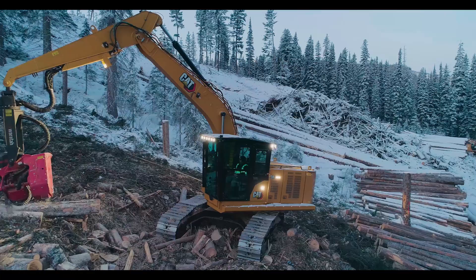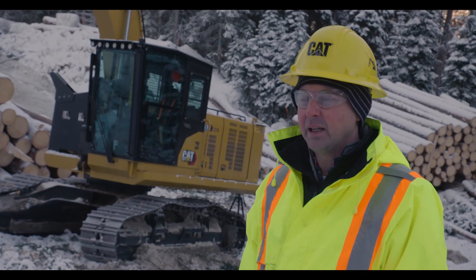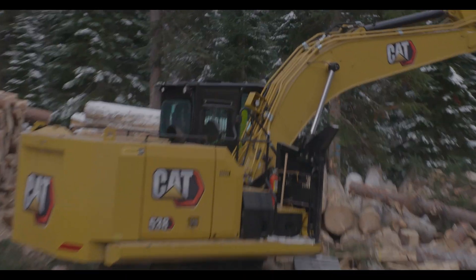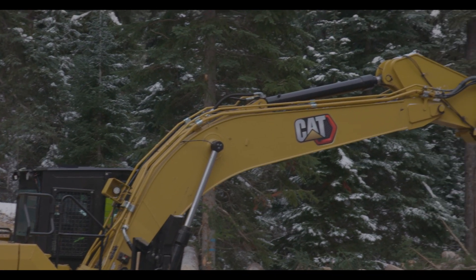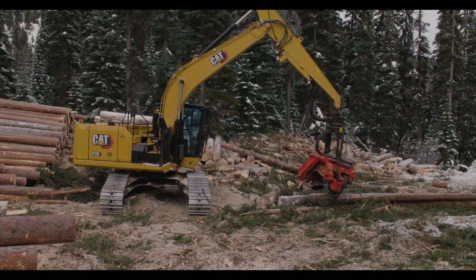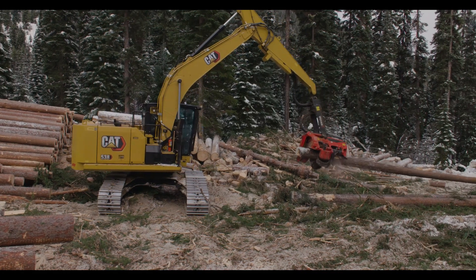The 538 Next Gen replaces the previous 538 model and is part of the 500 series purpose-built logging machines at CAT. The 538 is the first machine to go to the new Next Gen platform, with other models like the 568, 558, and 548 set to follow suit shortly.